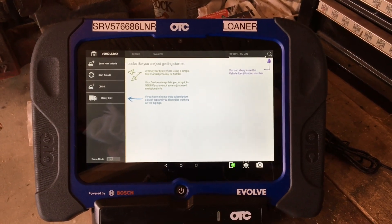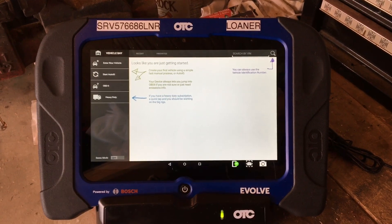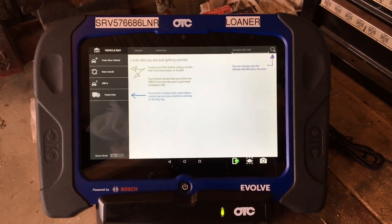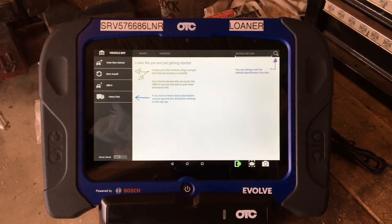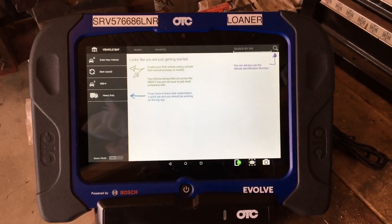Good afternoon, John Shulmer, Field Technical Trainer for Bosch. Today I want to show you the brand new OTC Evolve powered by Bosch. One of the features that we're starting to hear more and more about in the collision industry is the ability to do a pre and post scan.